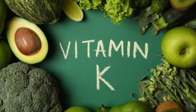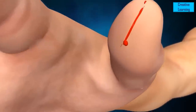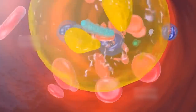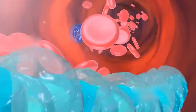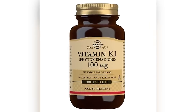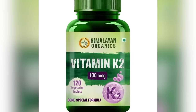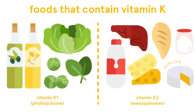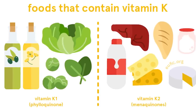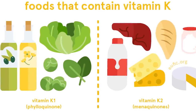Moving on, fifth position on the list is held by vitamin K. Blood clotting is greatly aided by vitamin K, a fat-soluble vitamin. It is a crucial nutrient for maintaining normal blood flow and preventing excessive bleeding, since it is necessary for the synthesis of proteins involved in the coagulation process. Vitamin K is found primarily in two forms: vitamin K1, phylloquinone, and vitamin K2, menaquinone. Vitamin K1 is mostly derived from leafy green vegetables like kale, spinach, and broccoli, while vitamin K2 is produced by bacteria in the gut and found in fermented foods and animal products.